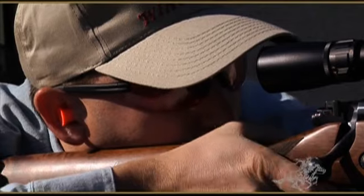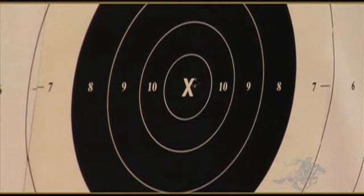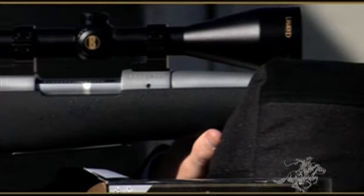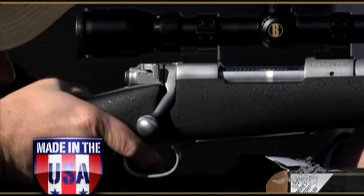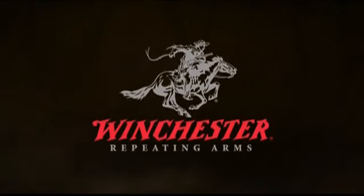The new Model 70 has everything you've ever wanted in a big-game rifle — accuracy, reliability, smooth handling and the pride of American craftsmanship. That's the Winchester Model 70. Now and forever, the Rifleman's Rifle.